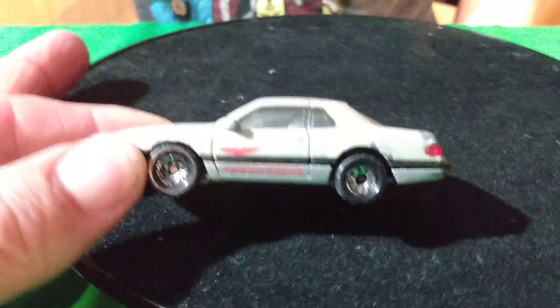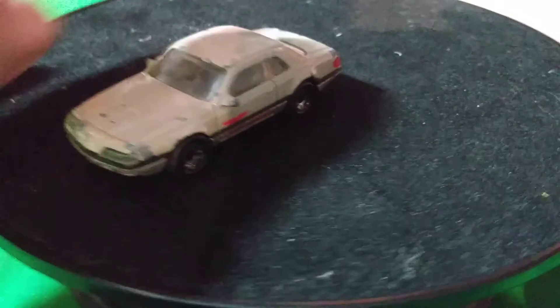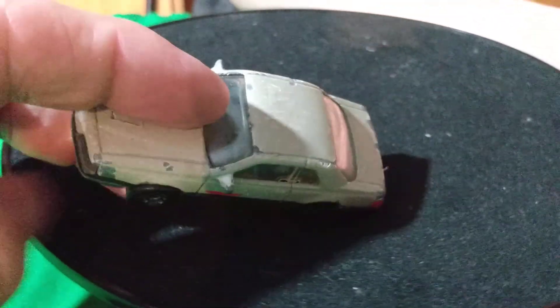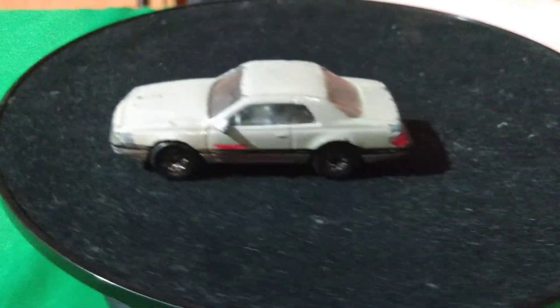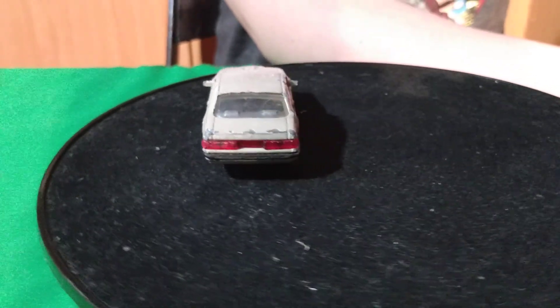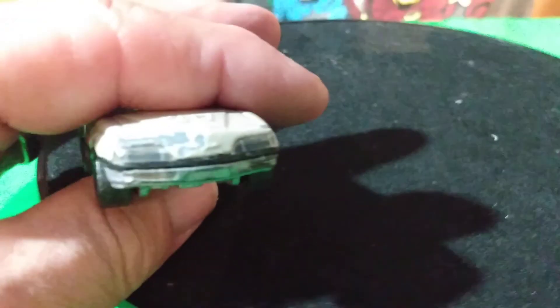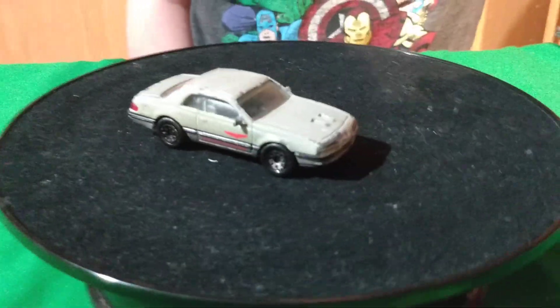This T-Bird — I don't have this one in this colored turbo coupe. It's like a gray. It's a little beat up, but I didn't have a gray one, so I need to have that. It's got lensed tail lights and lensed headlights for a Matchbox — and it's metal on metal.